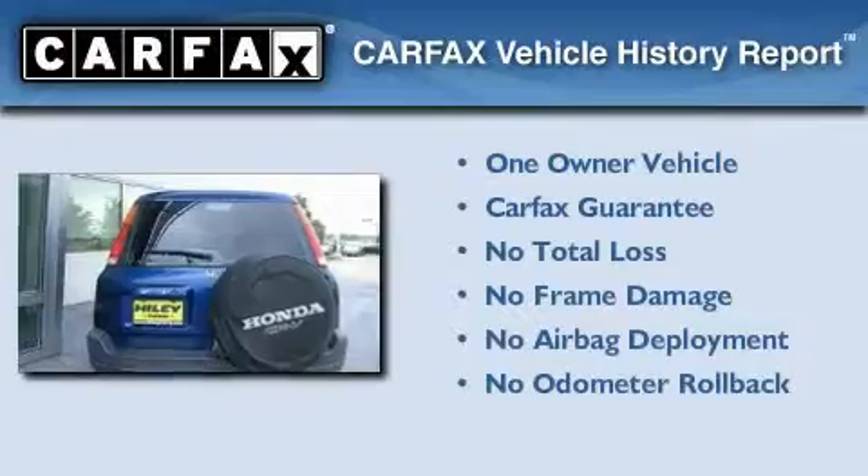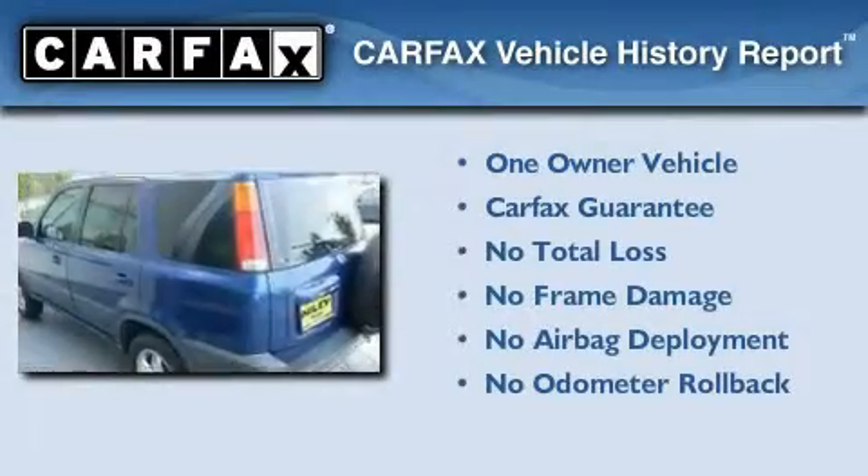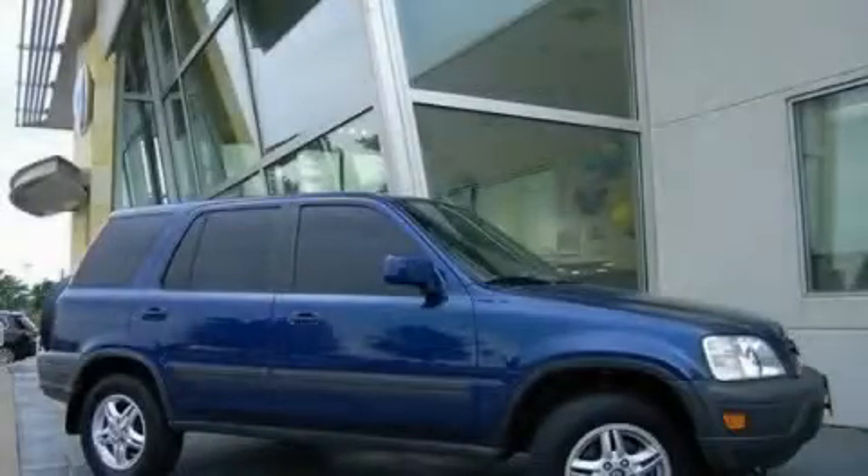This Honda has had only one owner, and it qualifies for the Carfax buy-back guarantee. Call or visit us right now and arrange your test drive today.